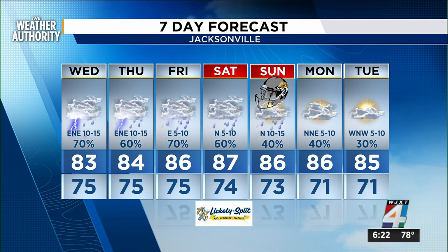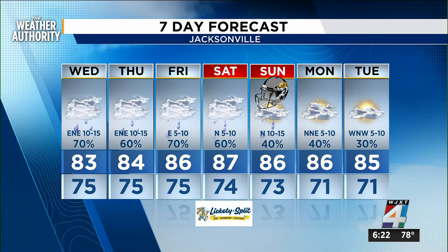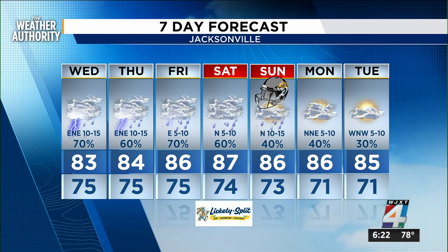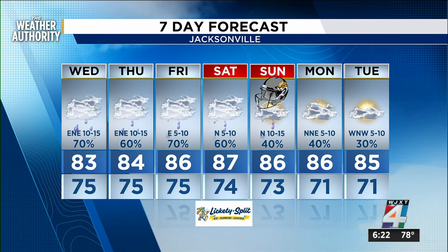We've been below average for our highs with all this rain and blanket of clouds. We'll finally see a break in that later, probably Thursday into Friday. And then thankfully, the weekend is looking pretty nice. Sunday for the football game looks to be one of the nicest days we've seen in about seven to ten days.